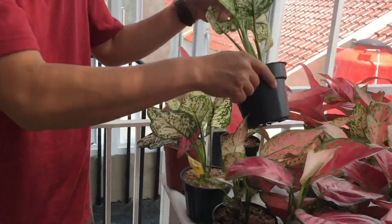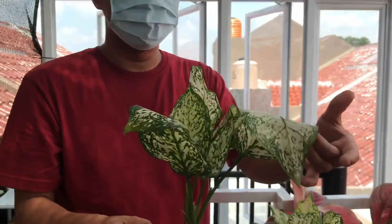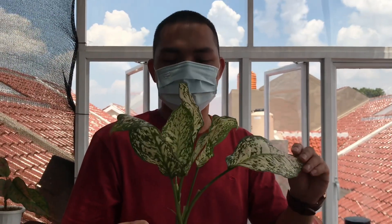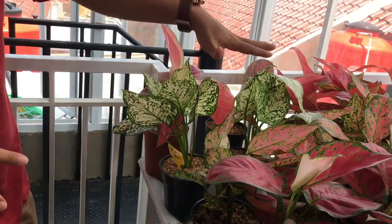Kita ada juga DUTWIDE, ada 2 pot. Daunnya gede juga, bagus untuk DUTWIDE. Kalau DUTWIDE harganya Rp80.000, stoknya ada 2.